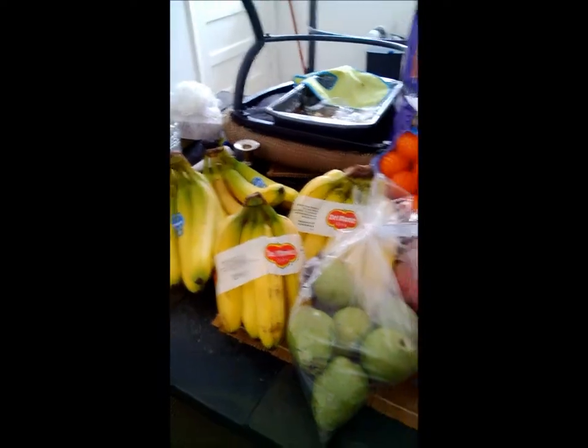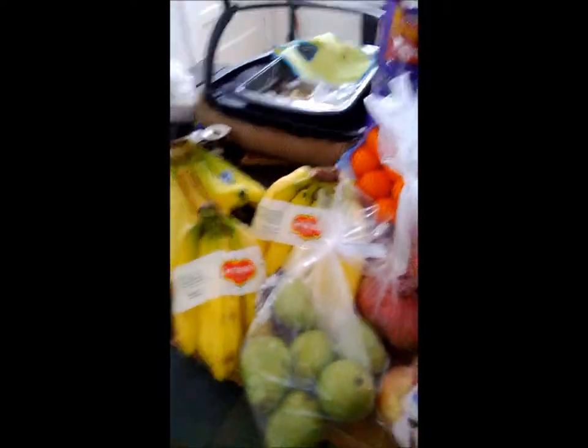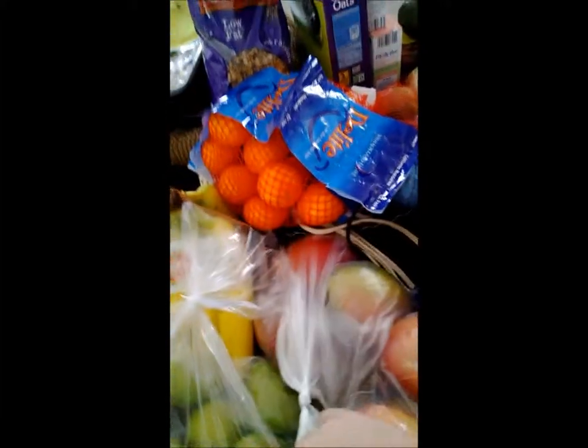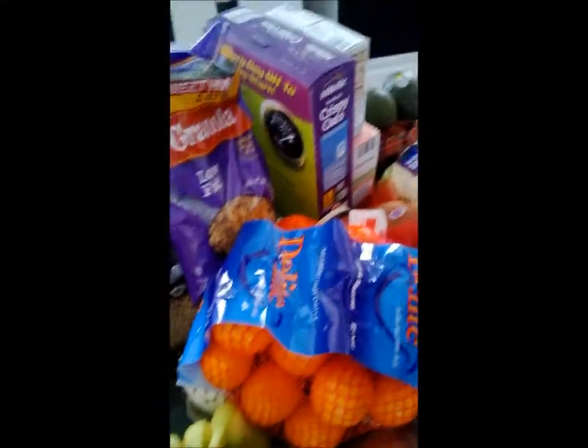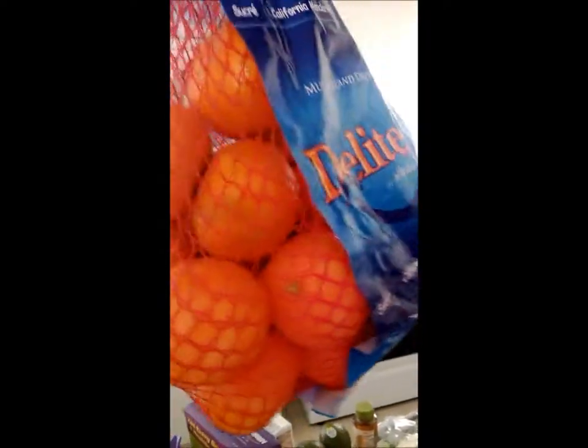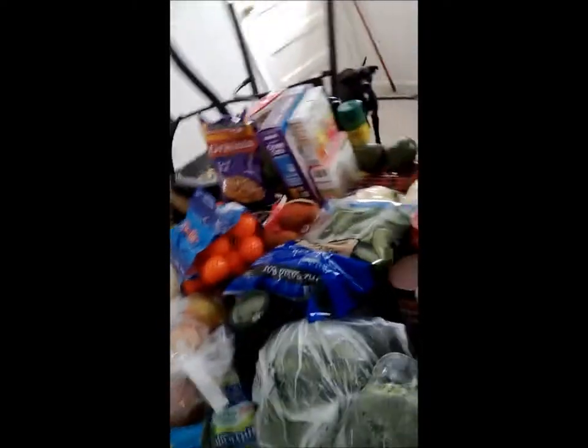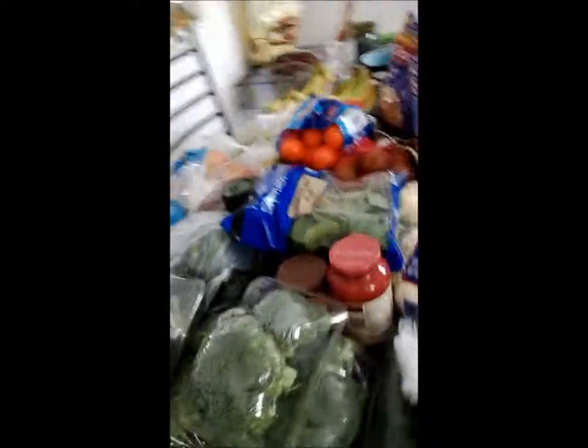My banana stockpile — we are banana freaks in this house, we love our bananas. I've got pears, apples, mangoes. And these — I always forget what they're called. They're kind of like cuties, but they're not. It's another form of citrus that I am obviously not able to remember the name of.